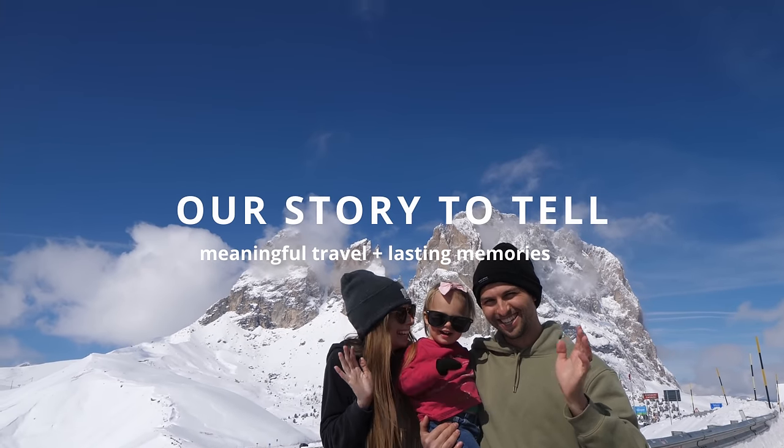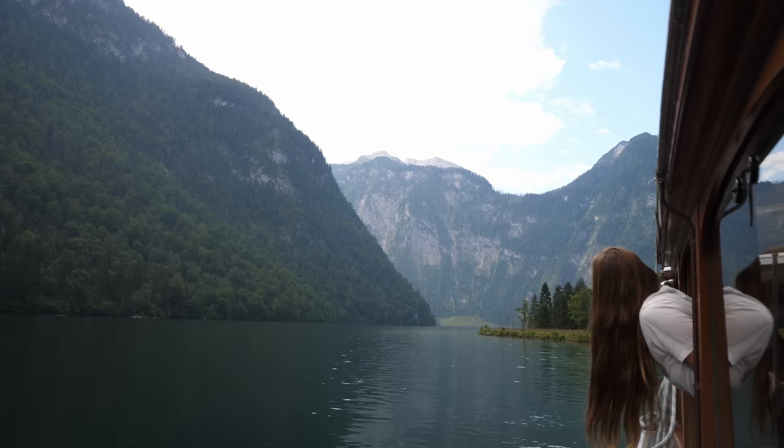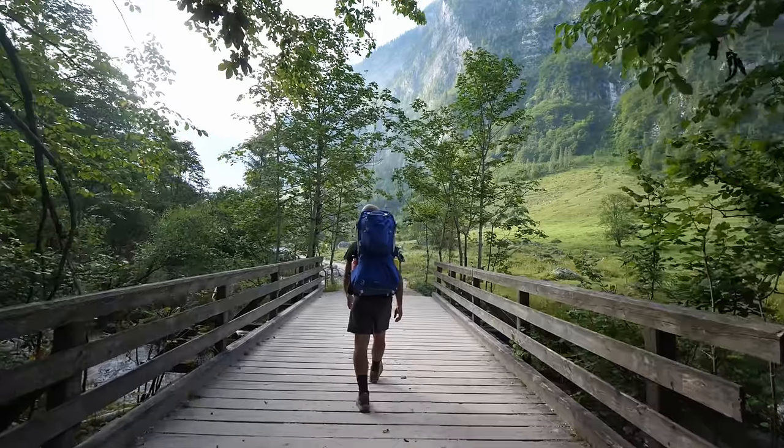Hi, this is Tanner, Rissa, and Willa. We're a little American family living out our dream of life abroad and currently call Germany our home.